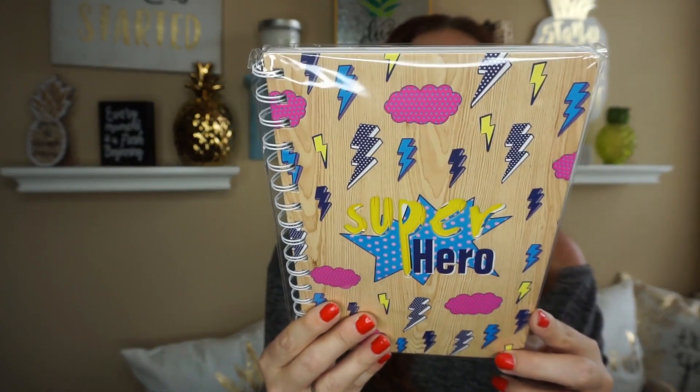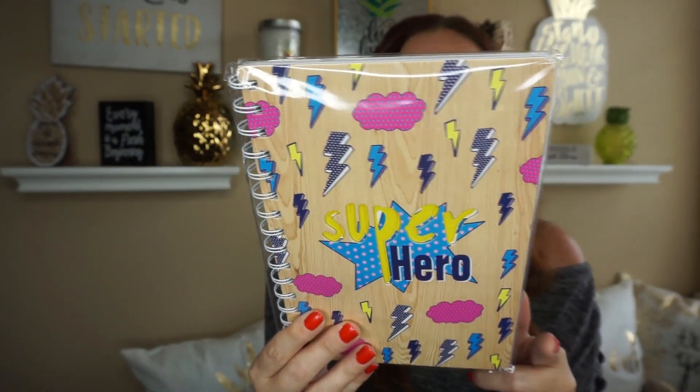I wanted to give this superhero notebook to my son's teacher. This is his first year teaching and he's such an awesome teacher — my son absolutely loves him. So I figured I'd get a little superhero package and give it to him for Christmas.